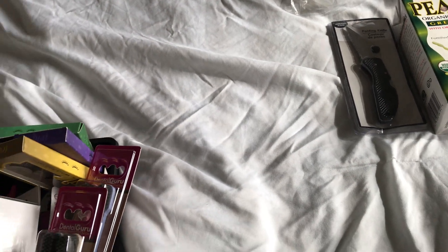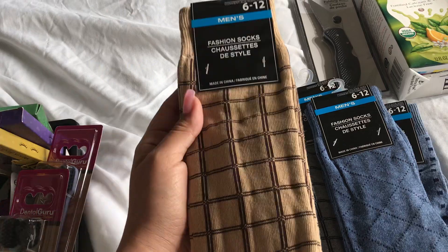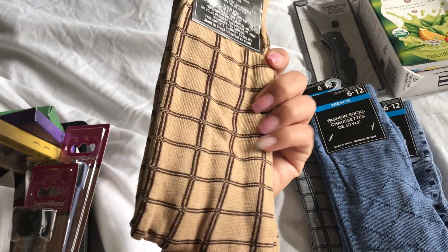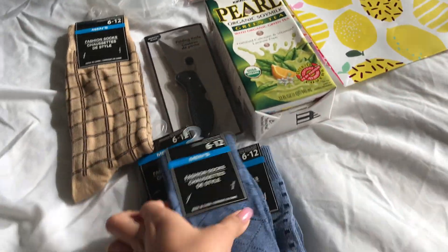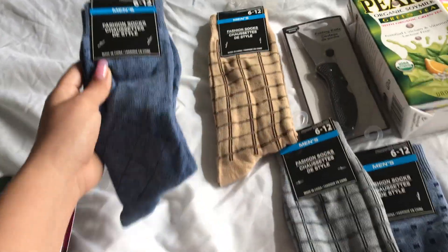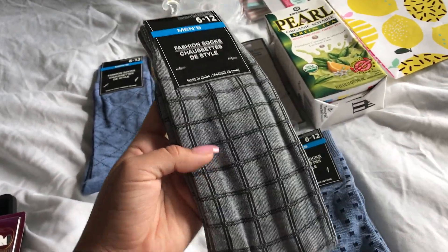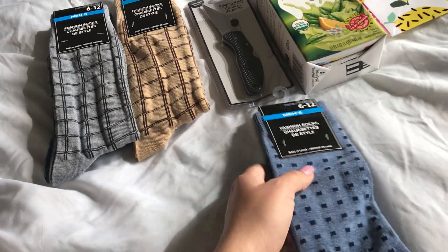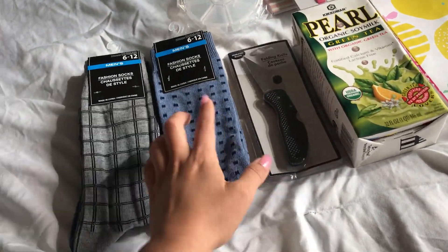And I also got these socks for my boyfriend. This is in like a brown color, that's a blue, a gray and black, and then blue again. Very, very cute. He loves these.